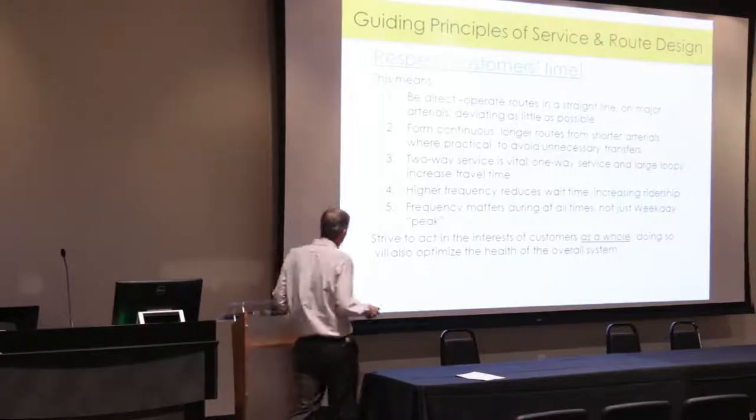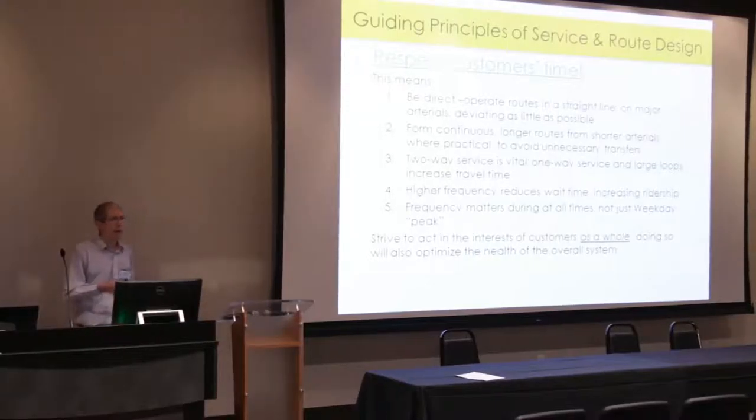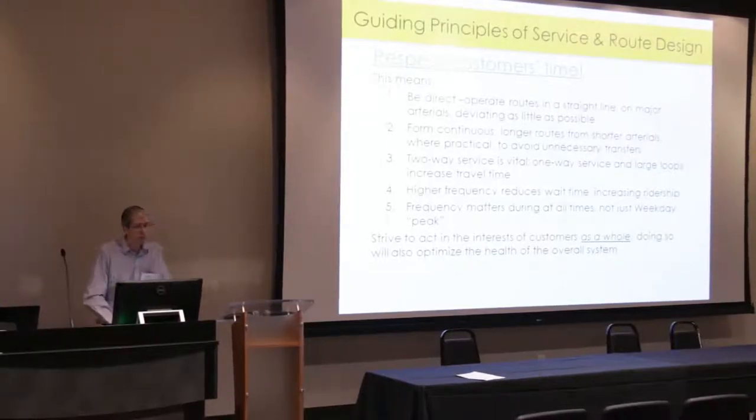Overall, we strive to act in the interest of customers as a whole, which also optimizes the health of the overall system. As planners, we encounter situations where certain interests want to protect something that benefits a small group at the expense of a much larger group of existing or potential customers. We have to continue trying to focus attention on the benefits of the greater good.